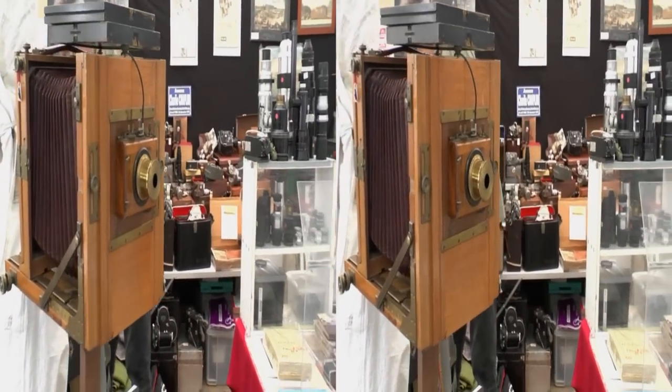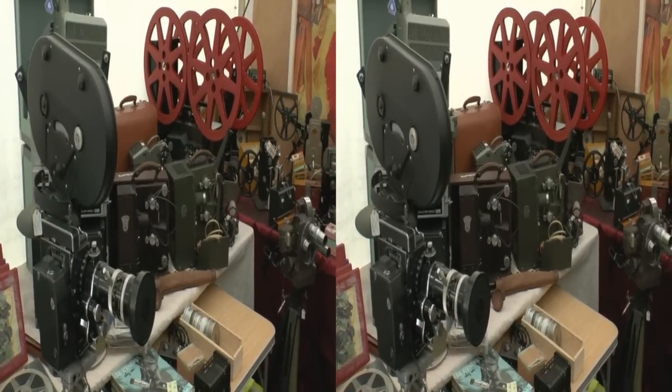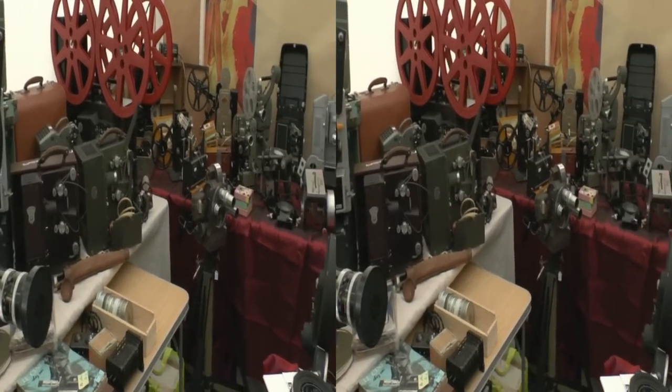C'est quand même une passion que tu mènes depuis combien de temps, Alain ? 40 ans. Ça fait 40 ans que tu mènes ça ? Absolument. Et alors, tu as principalement de l'affiche, tu as du matériel. Je suis, je crois, un des derniers dinosaures en France à faire toutes les disciplines cinématographiques.